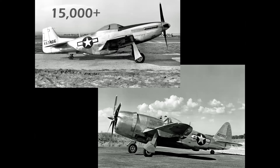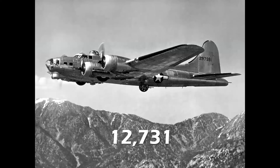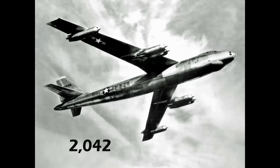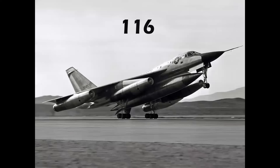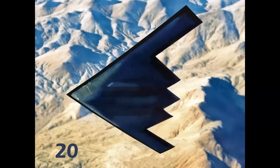Breaking it down: 15,000-plus P-51 Mustangs and P-47 Thunderbolt fighters. For bombers, more than 18,000 Consolidated B-24s, nearly 13,000 B-17s from Boeing and other companies, just under 4,000 B-29s, and just over 2,000 B-47s. Then into the Cold War with the B-52 at 744, and 116 Convair B-58 Hustlers, and 104 Rockwell B-1 Lancers.